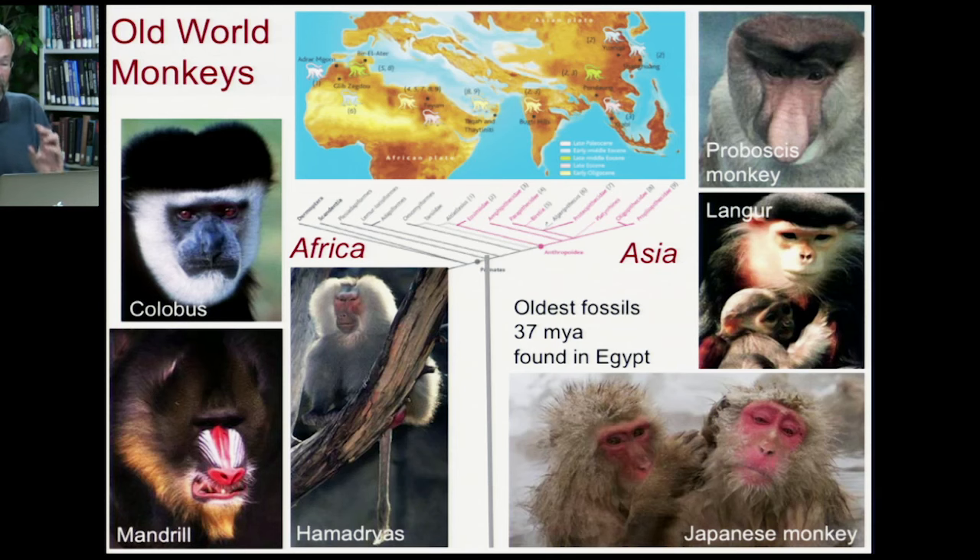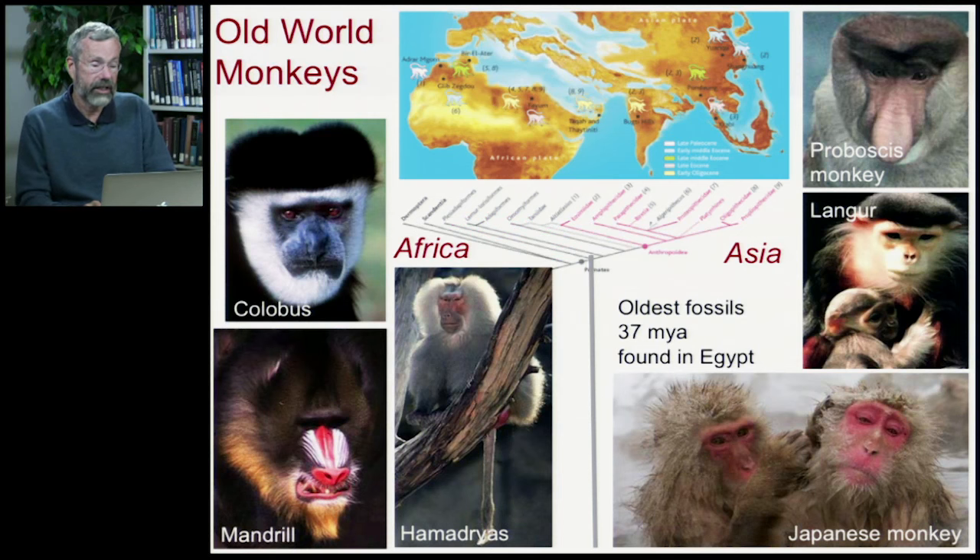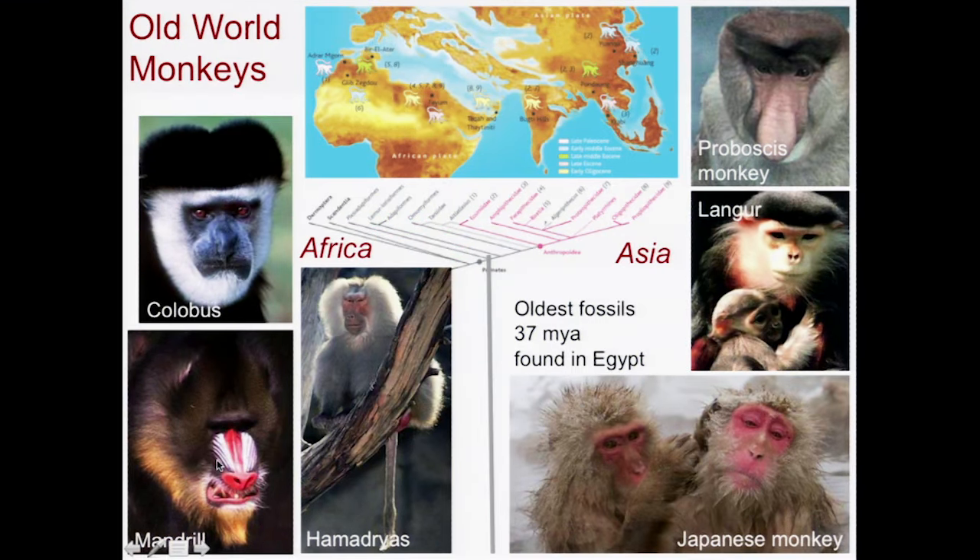Back in the Old World, in Africa and Asia, we have more monkeys — the Old World monkeys. These include colobus monkeys, mandrills, and hamadryas. Asia also has its monkeys: proboscis monkeys, langurs, and Japanese monkeys. The oldest of these monkeys are found in fossils dating from about 37 million years ago, found in Egypt.